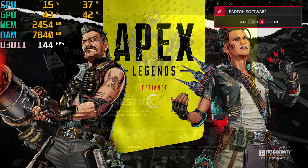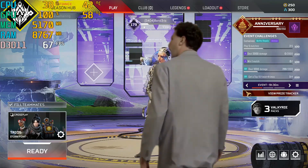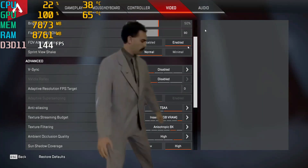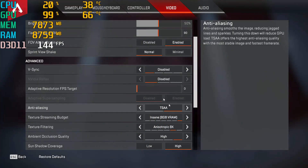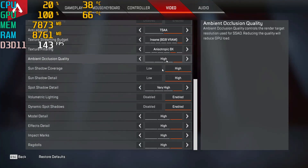Hi all. Today I have tested Apex Legends with AMD FSR, and I can tell that it works really great. Good performance and graphics looks great. All graphics settings set to maximum. Watch further to see the results.